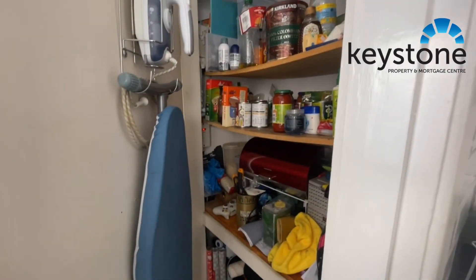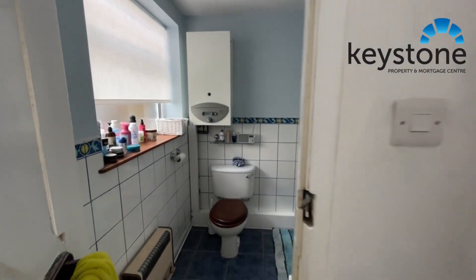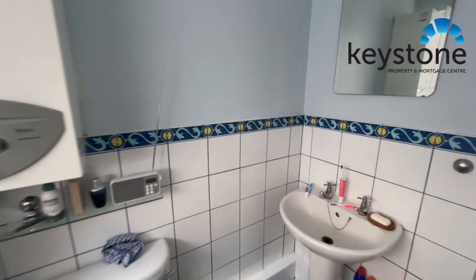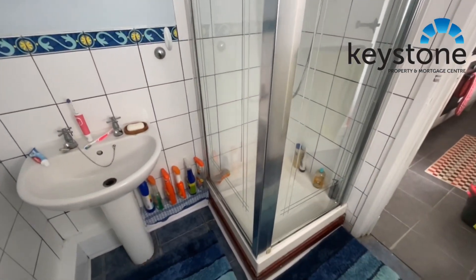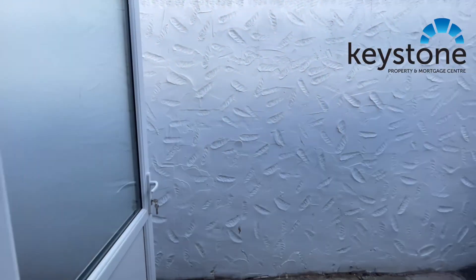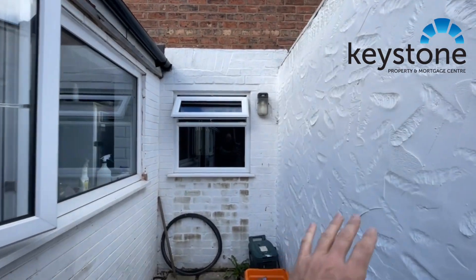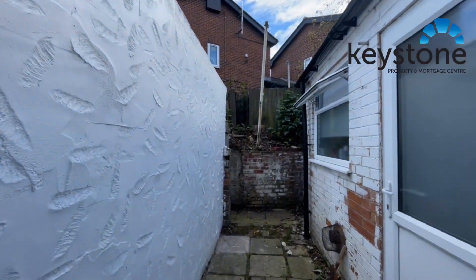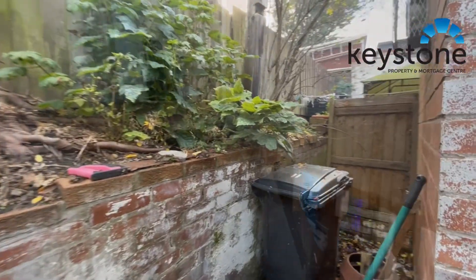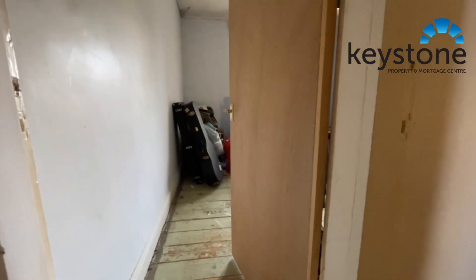We've got some storage just in there for food, and through this door we have a bathroom. There's a normal backyard whitewash wall on this side and a little bit more space just at the back of the bathroom there.